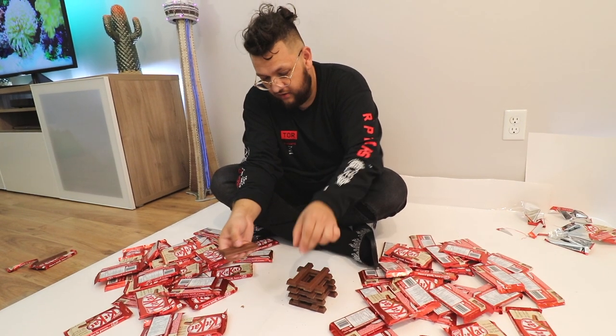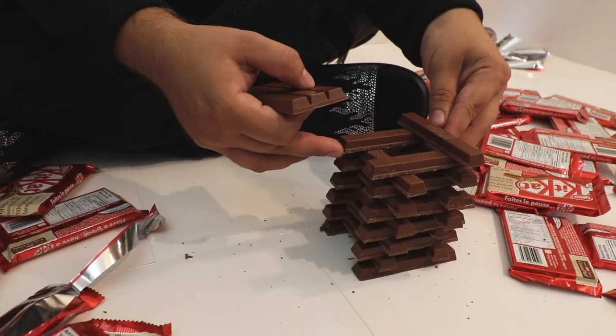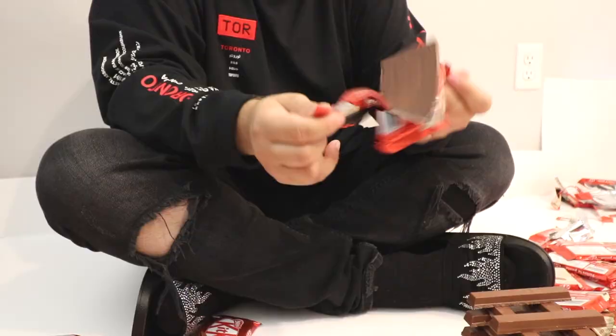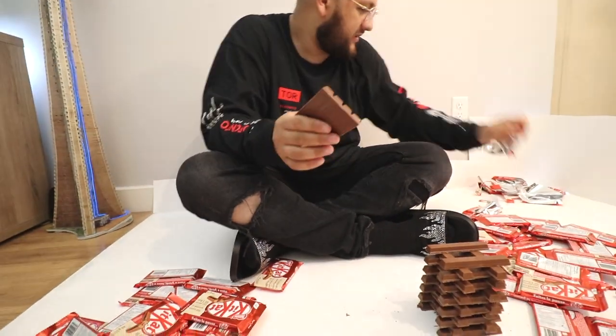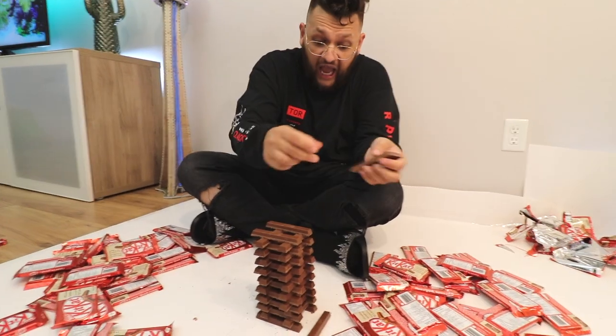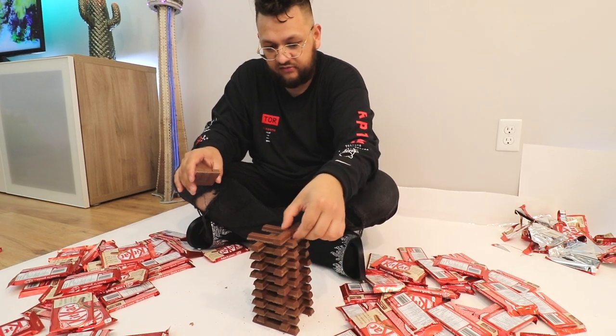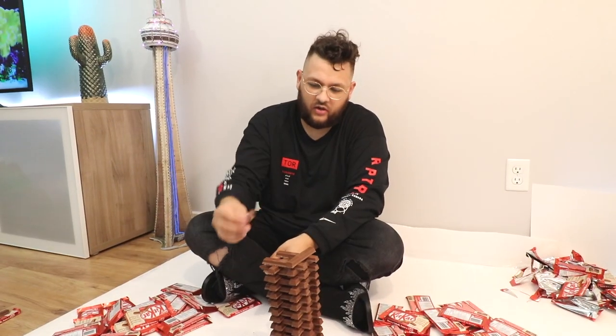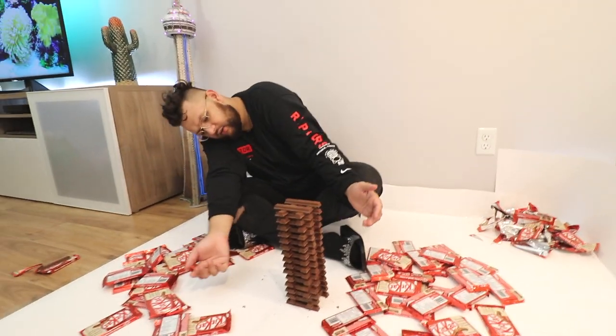Smells so freaking good. Dude, this is not straight. Oh my god. This is amazing — I'm gonna eat one already, this is too tempting. I'll just not eat it yet. Opening these is harder than I thought — it takes time. I feel like eating them all right now. This is some hard work right here. Should I karate chop it? Hell no. Is it straight though?